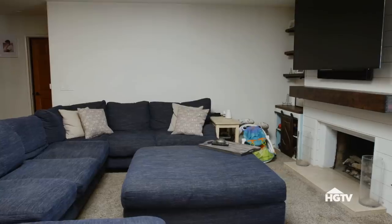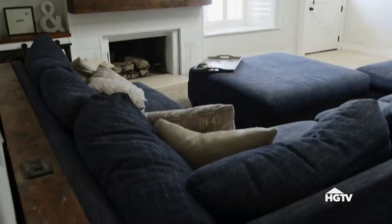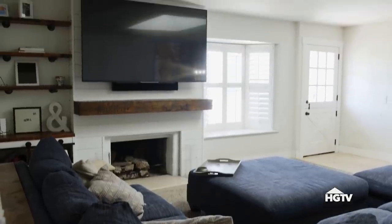This is the family room — this is where we spend most of our time. Did you do this mantle? Yes. He did the whole fireplace.